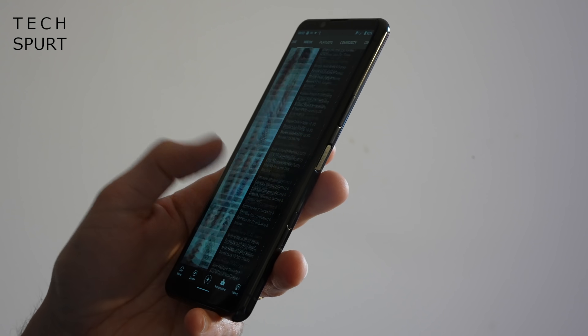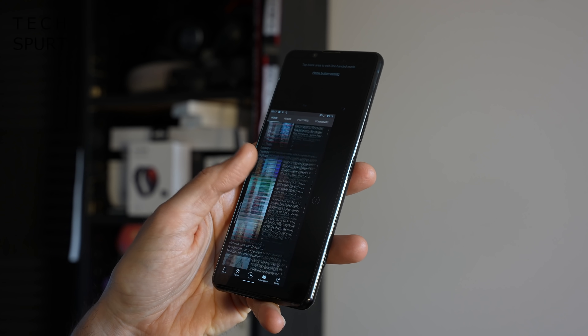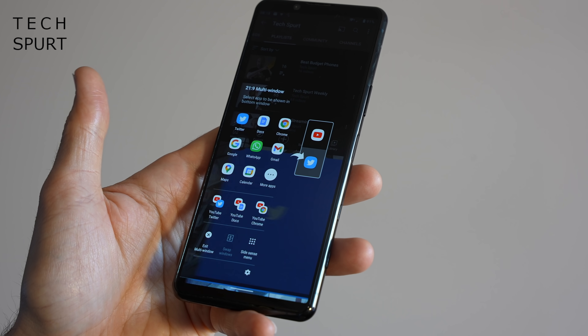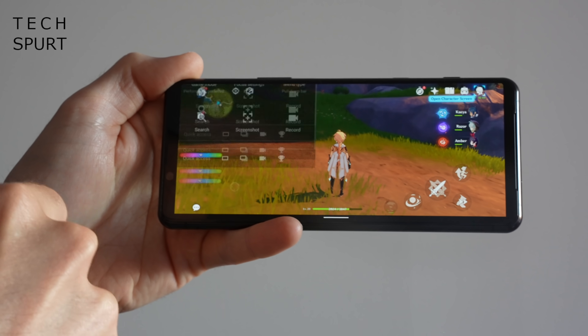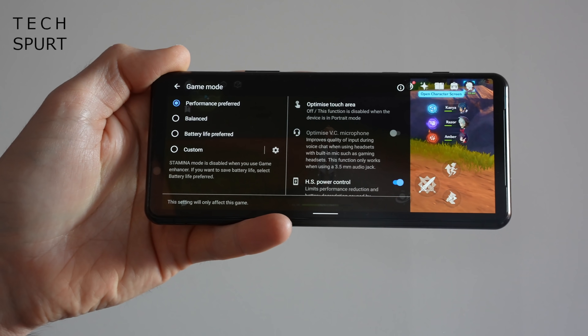The Xperia 5 Mark II comes stacked with handy features, like the proper one-handed mode, which is definitely useful as reaching the top of that super tall display can be tricky. The 21:9 finish is perfect for split-screen multitasking with a pair of apps. Undoubtedly one of the best features is Sony's gaming mode, which makes the Xperia 5 Mark II one of my favourite smartphones for gaming on the move. The Game Enhancer is overflowing with all kinds of useful tools.